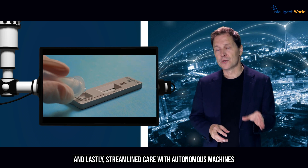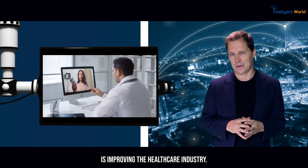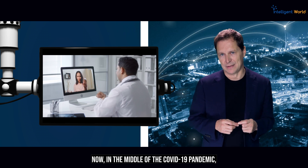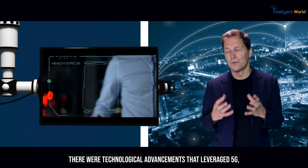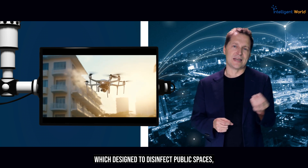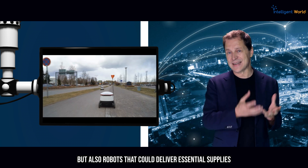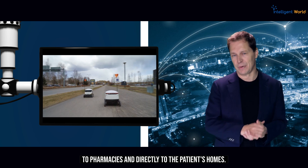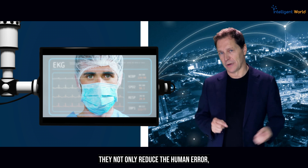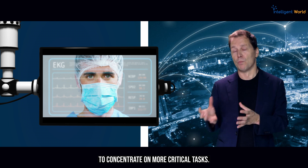Lastly, streamlined care with autonomous machines is improving the healthcare industry. During the COVID-19 pandemic, technological advancements leveraging 5G emerged, such as autonomous drones designed to disinfect public spaces, and robots that could deliver essential supplies to pharmacies and directly to patients' homes. These innovations not only reduce human error, but also allow healthcare professionals to concentrate on more critical tasks.